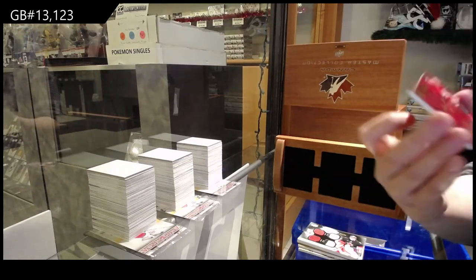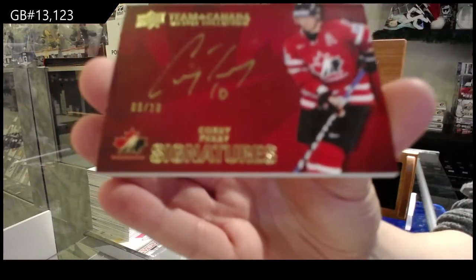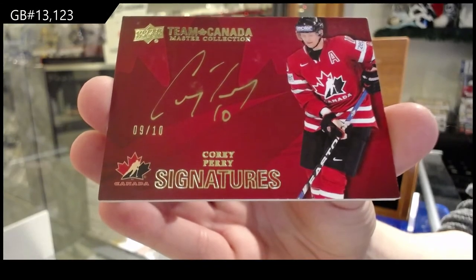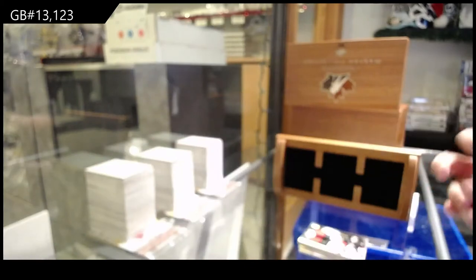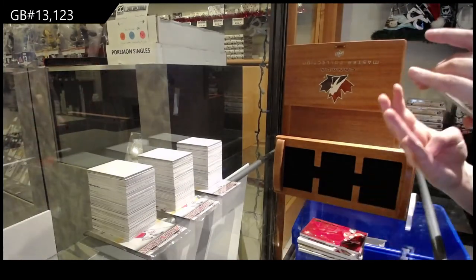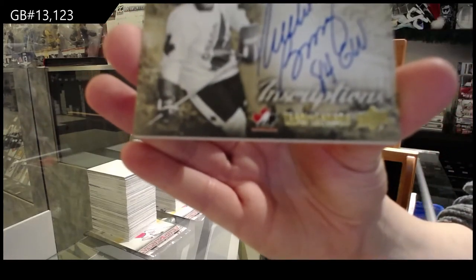Team Canada Signatures numbered to 10, Corey Perry. Inscription Dotto, number 25, Mike Bossy.